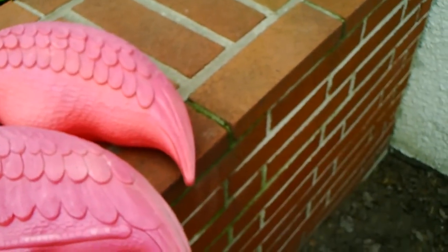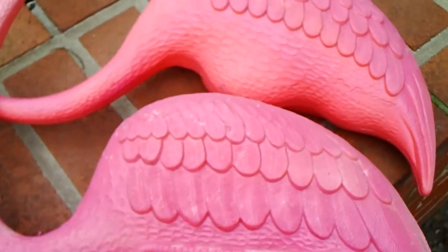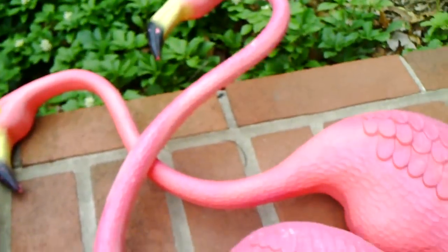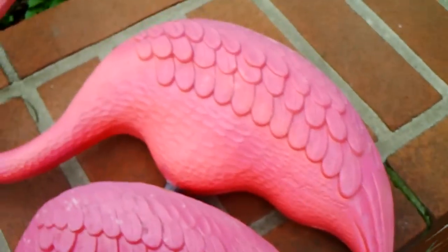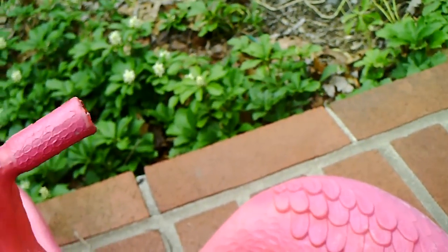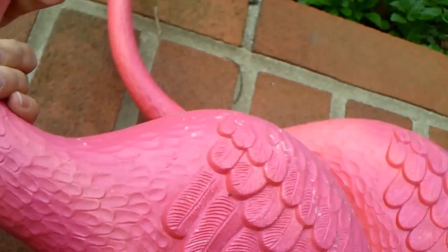I've got a couple things here that maybe a lot of people don't know about that show up every once in a while at the flea markets and yard sales. These plastic pieces are marked Featherstone. Some of this stuff can be very collectible.